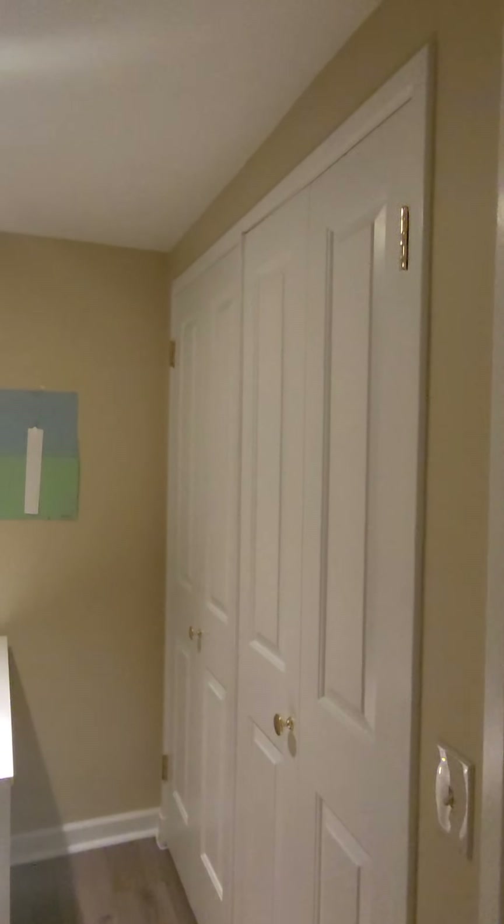Then you have a full bedroom with closets right there. Just making sure these are closets — yeah, so you have a closet right there. Trying to figure out how to shut these. Cool, so we got that.